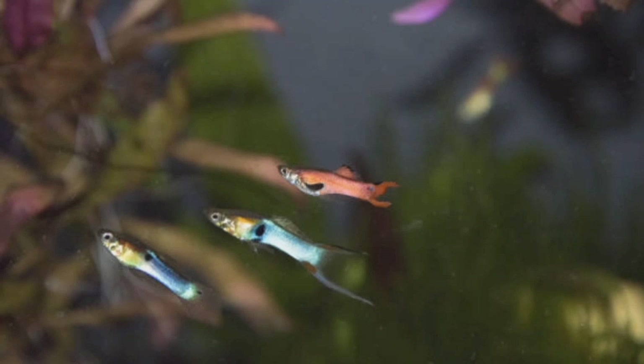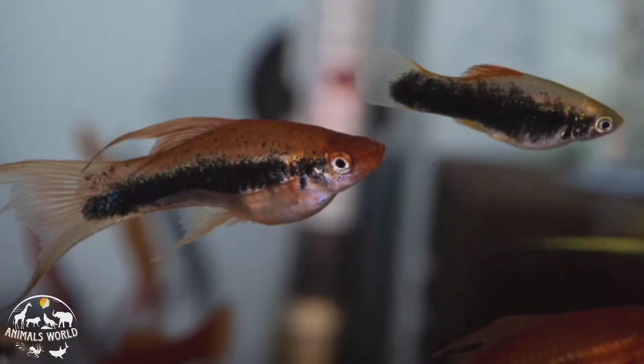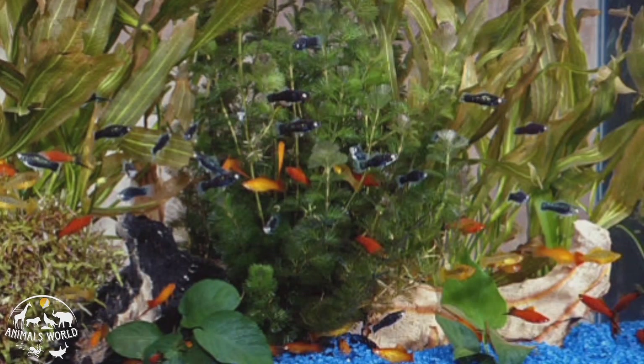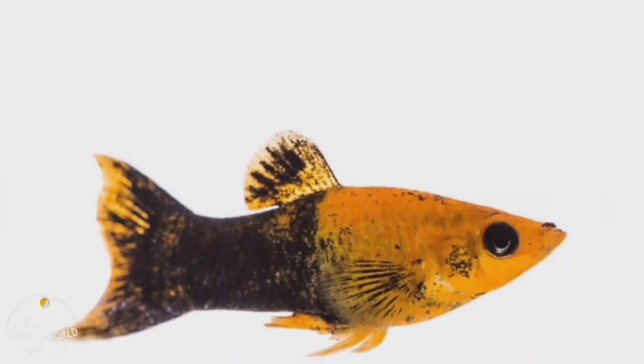Swordtails are a popular species of freshwater fish known for their distinctive sword-shaped tail fin. They come in a range of colors including red, orange, and black, and can grow up to four inches in length. Swordtails are easy to care for and can adapt to a range of water conditions, but they do prefer a slightly alkaline pH between 7.0 and 8.0. They are social fish and do well in groups of three or more with a male to female ratio of one to two or one to three.